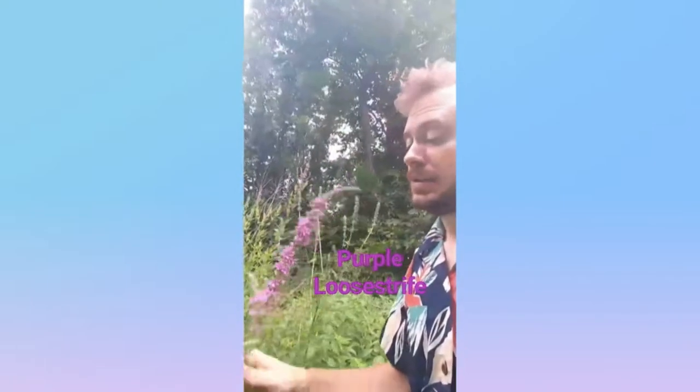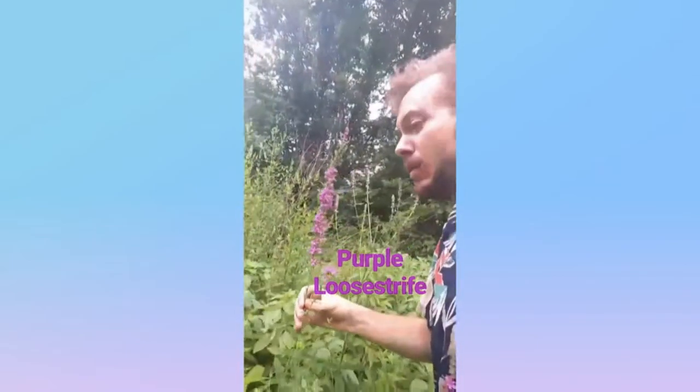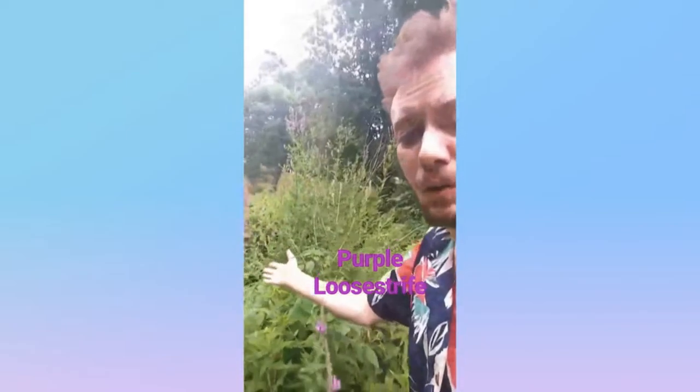This is purple loosestrife from the loosestrife family. It has this stalk of purplish flowers and it grows by the water's edge. Now some people are like, 'Oh Matt, it's an invasive, I don't want it growing here.' It's like, well, this isn't a real place.